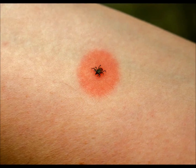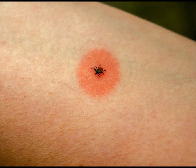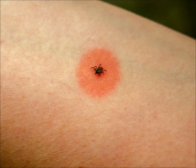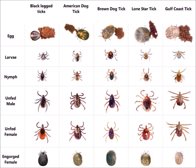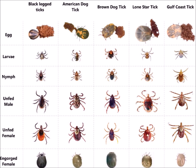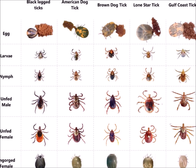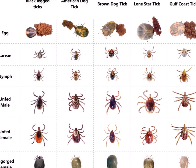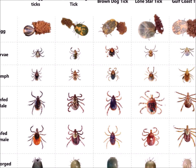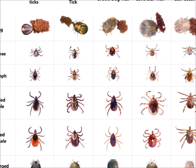There are over 900 species of ticks worldwide, but only about 90 species are found in the U.S. The most common species found in state and national parks are black-legged ticks, lone star ticks, western black-legged ticks, brown dog ticks, and the American dog tick. Their distribution and abundance vary depending on factors such as climate, vegetation, and wildlife presence.